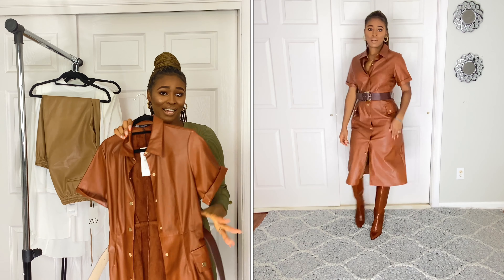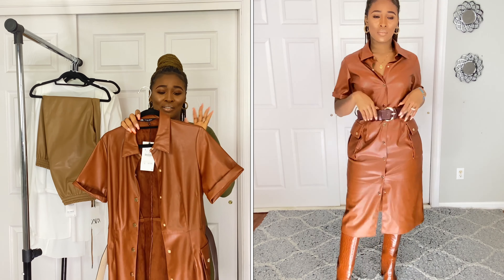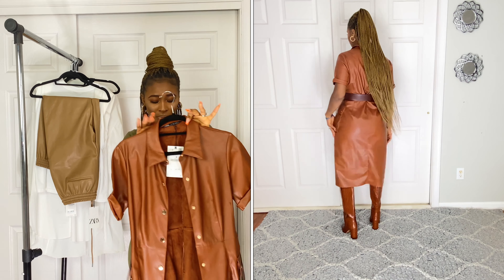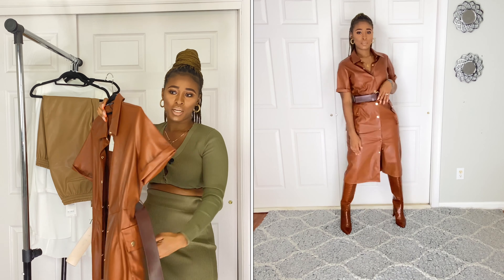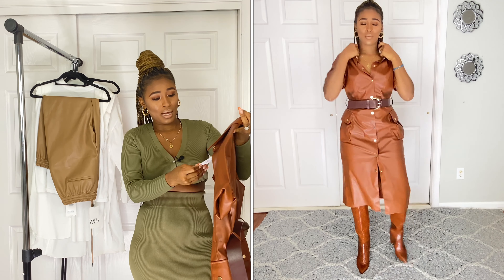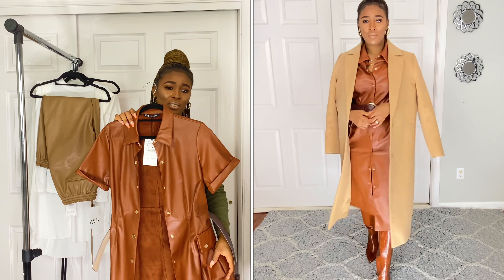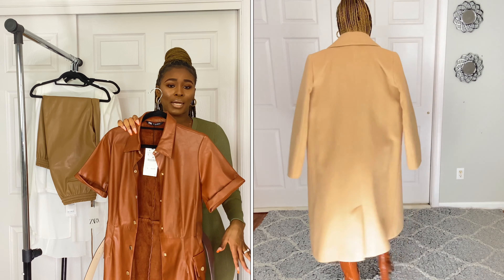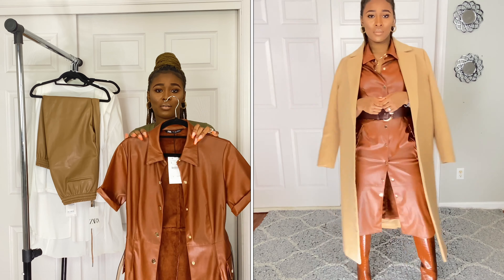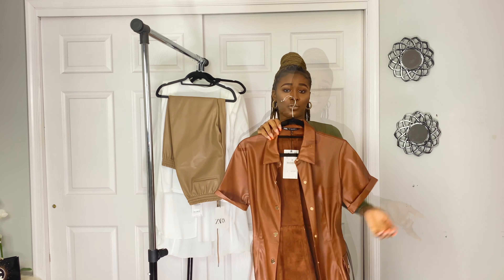I told you there would be a lot of leather — here's one more. This is a leather dress in brown with buttons all the way down, comes with a belt, and has a big pocket on the side. I love the sleeves. I got it in size large and the price was $69.90. I love the color and the length — it's midi, goes down past my knee to my calf. Not too short, not too long. The inside is suede lining.